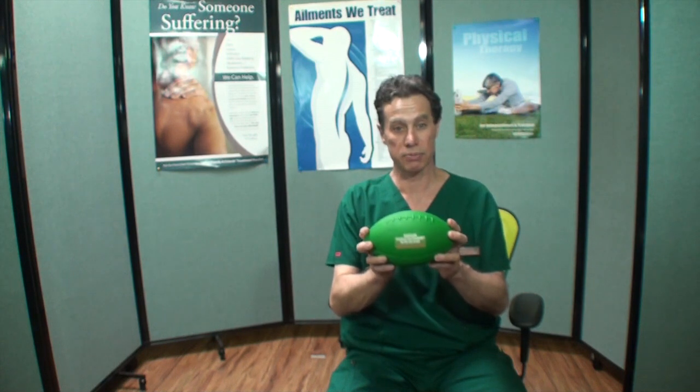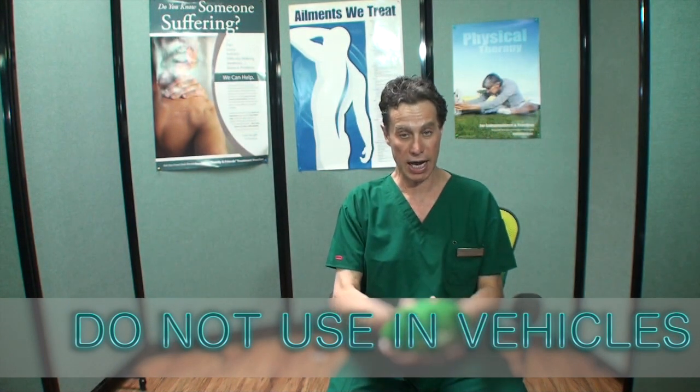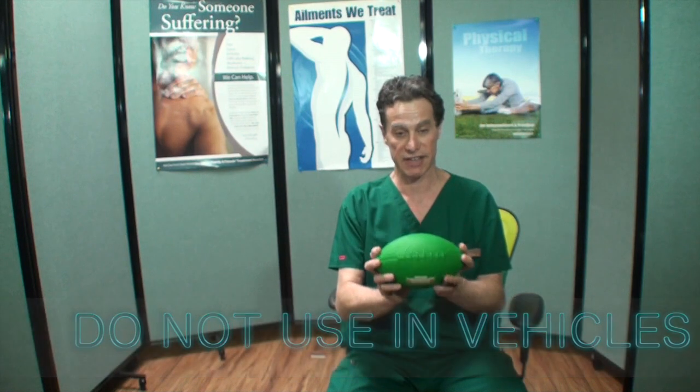The JPT football has not been tested in cars since it can slide, drop to the floor, and get between your pedals. I do not recommend it to be used in vehicles.